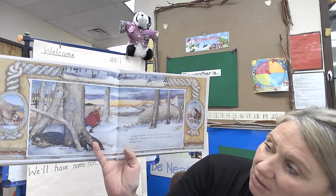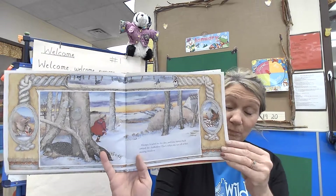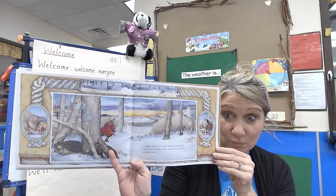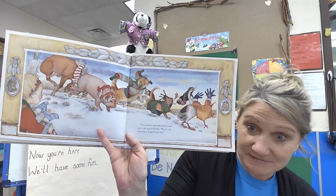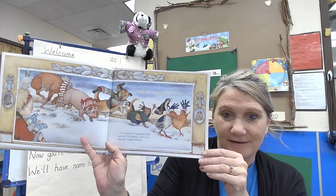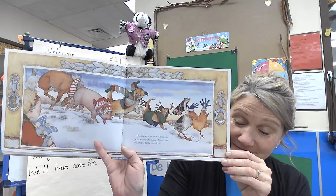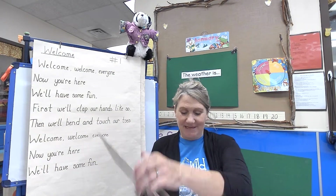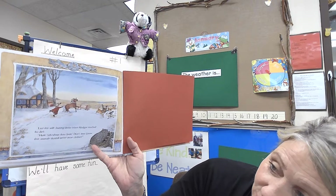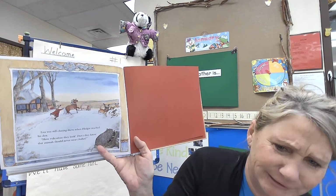That's when she saw all of her missing woolens. Where do you suppose all of her woolens — which are clothes — went? The animals are taking them! Each one was thinking, 'Now I am wearing a magnificent hat.' They wanted to keep warm. Lisa was still chasing when Hedgy reached his den. 'How ridiculous they look — don't they know that animals should never wear clothes?'